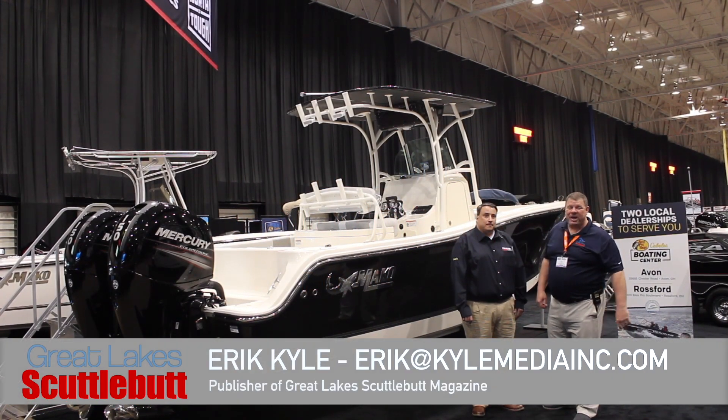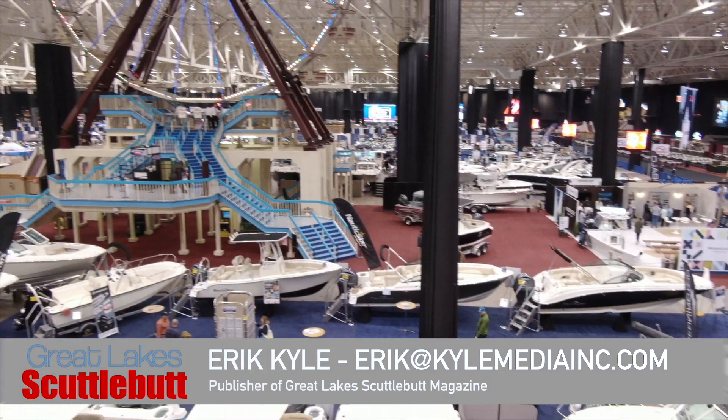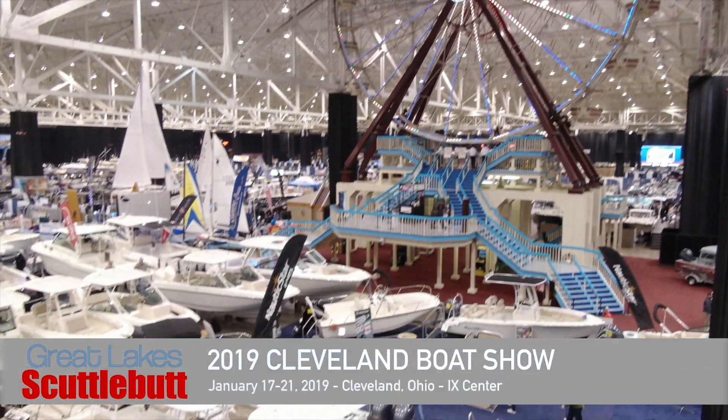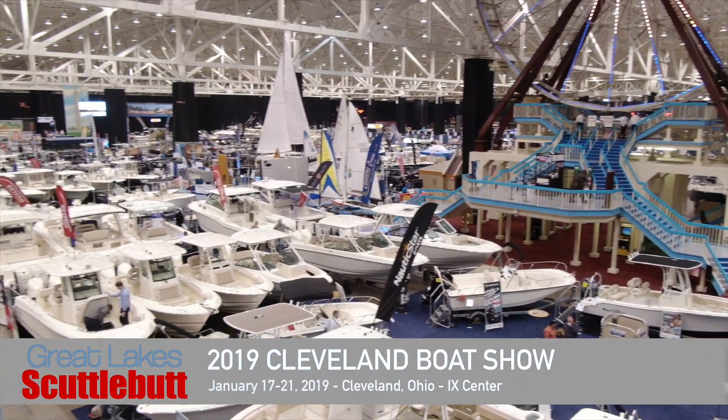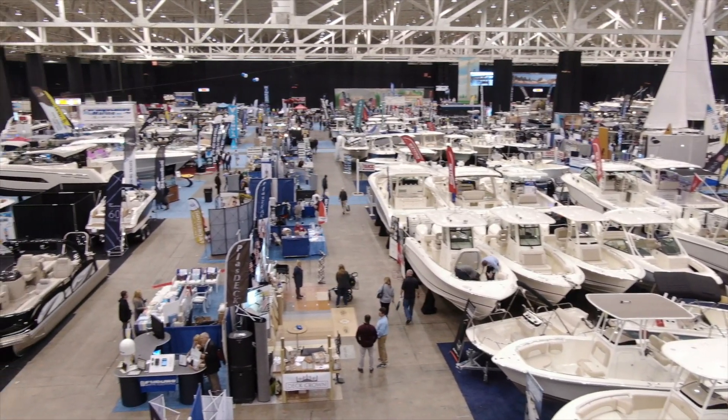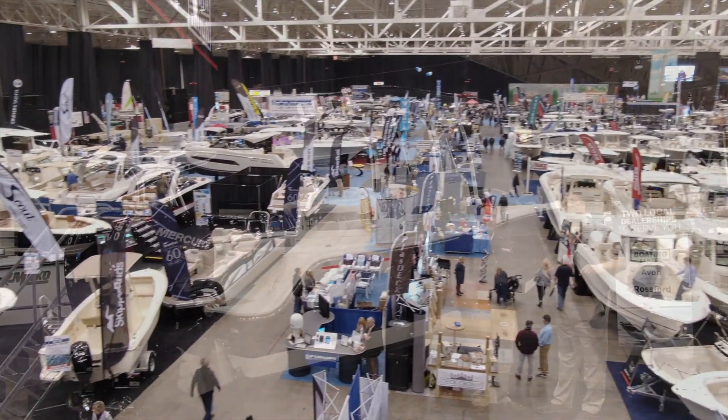Hey guys, Eric Carl here, publisher of Great Lakes Scuttlebutt Magazine. I'm excited to be down at the Cleveland Boat Show, right here at the IAC Center in Cleveland, Ohio. I love this show — it kind of kicks off the whole boating year for me. So while I'm here, I'm wandering around looking for some new and exciting information to report to you guys, and I ran across my good friend Matt.